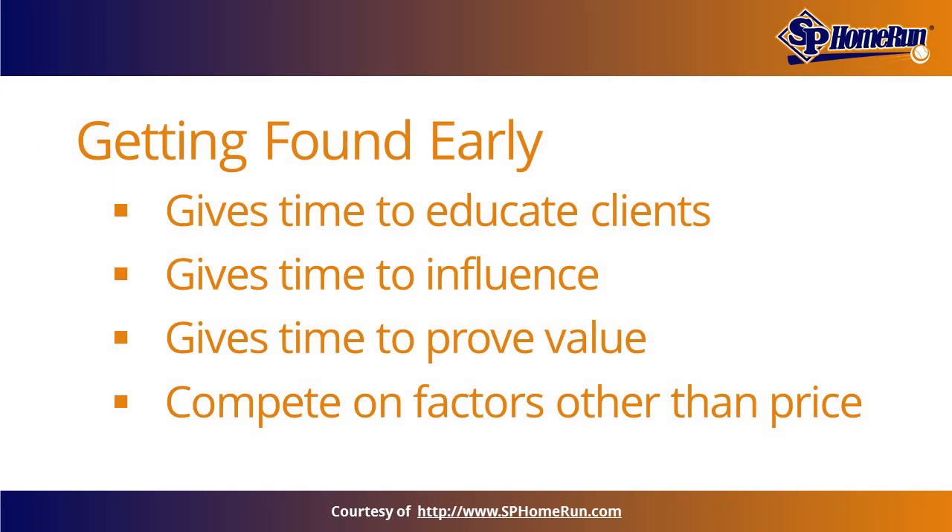Attracting prospects early in their buyer's journey allows businesses time to educate their clients, build influence, and improve their value, making it possible to compete on factors other than price.